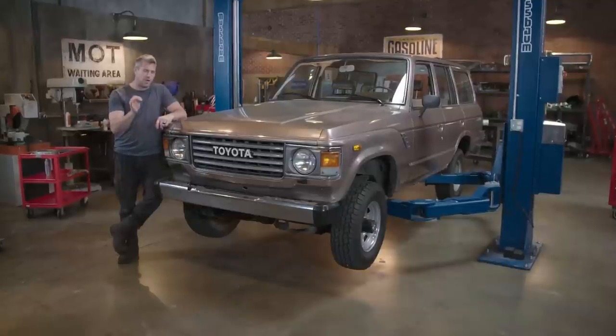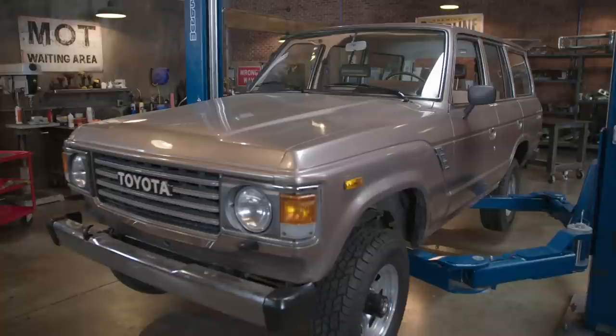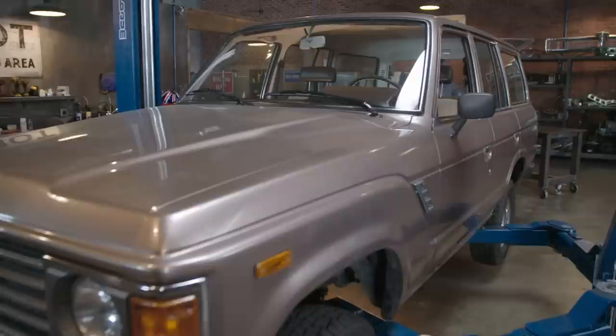If you look up the word illustrious in the dictionary, it's defined as well-known, respected and admired for its past achievements. And if you think about the FJ range of vehicles, it is the very definition of the word illustrious. Mike calls this the ship of the desert, and he's absolutely right, because it's built to just keep going and going, even in really hot and dusty climates.